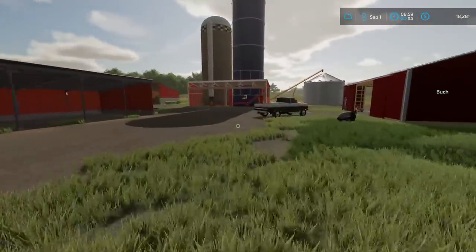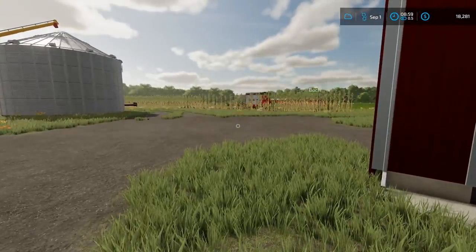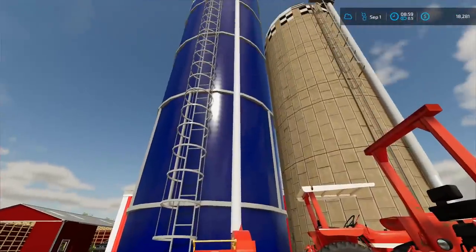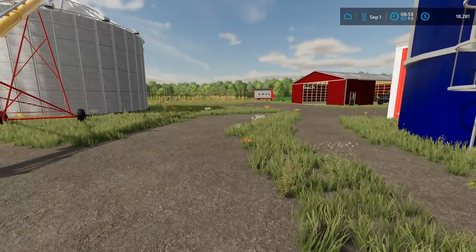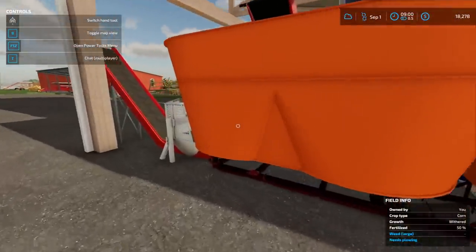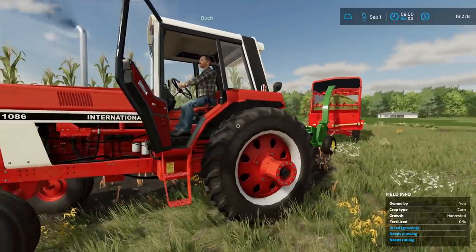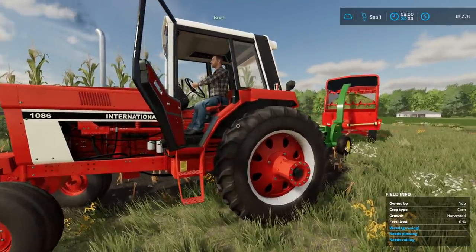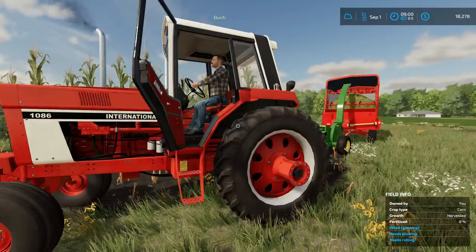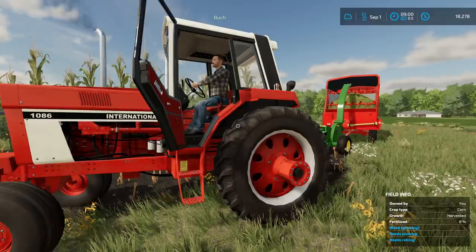Good morning! We're getting going on silage. Buck's already out in the field — he's gonna be running the 1086 all day chopping, and I'm gonna be getting the wagon loads for him and then unloading them. We're gonna knock this out quick now that we've got a lot of horsepower on that chopper. Chaff is going in the silo and we're making TMR feed. It probably feels nice having some red power on there — you got some real horsepower now. I still like my 50-20 doing the job. It's just tradition, we've always been a green farm.